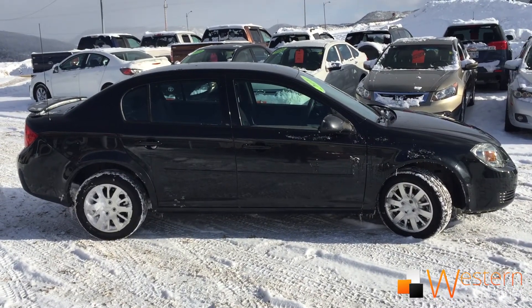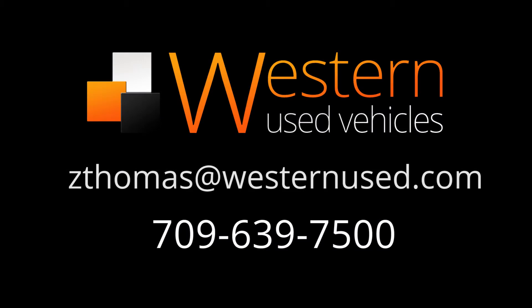If you'd like to take this vehicle for a test drive or you have any questions, please email me at thomas@westernnews.com or call 639-7500. Don't forget, ask for Zach.